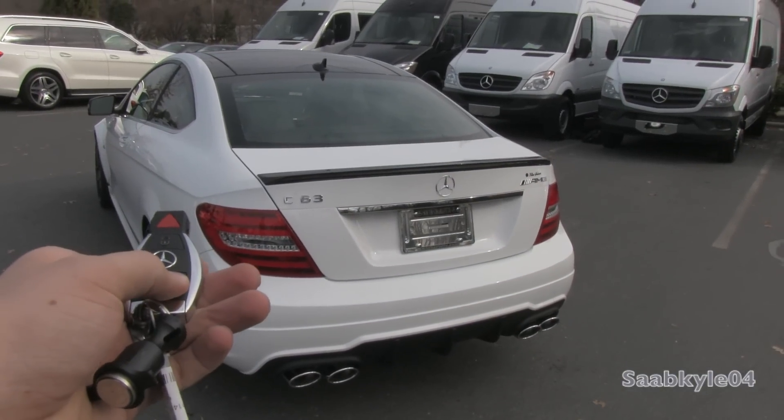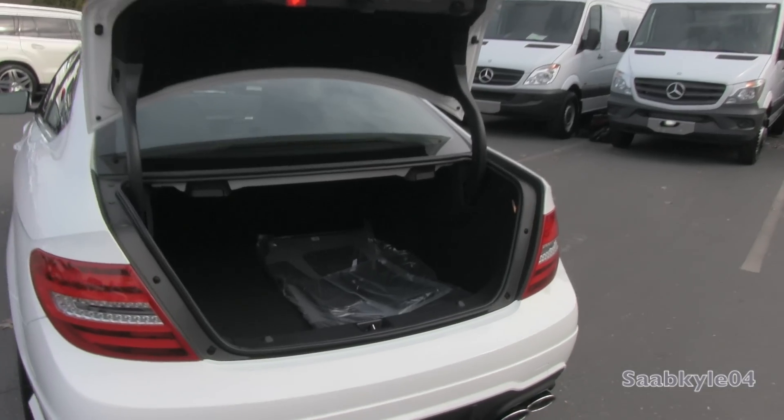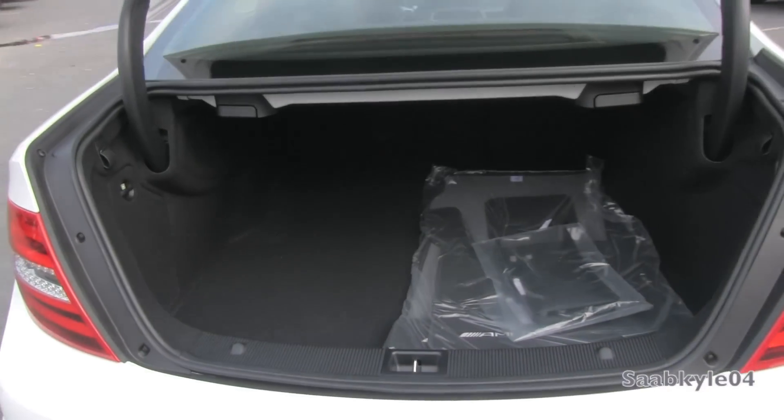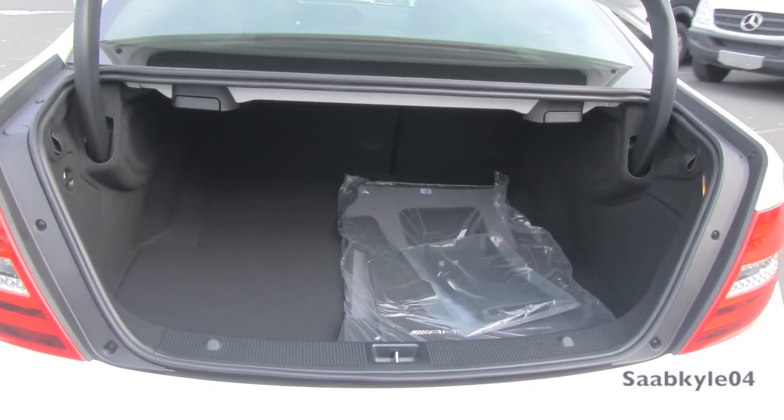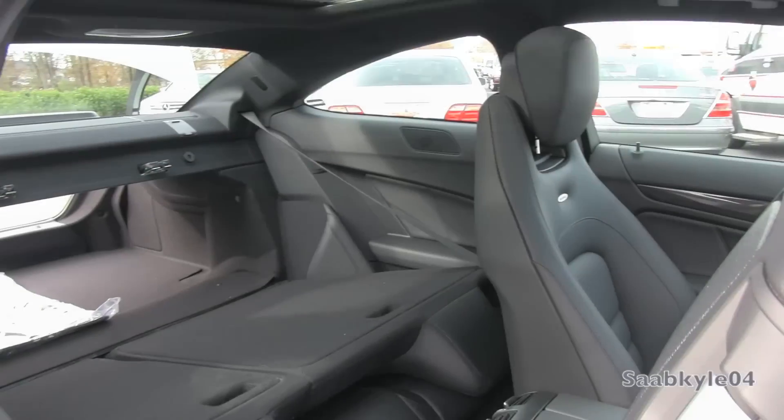Pop the easy-access trunk of the C63 and you'll find around 11.7 cubic feet of cargo space, extending side to side with a deep cargo well. There's a first aid kit located to the left and illumination to the right. For more storage space, you can also fold down the rear seat to load cargo all the way up to the front.